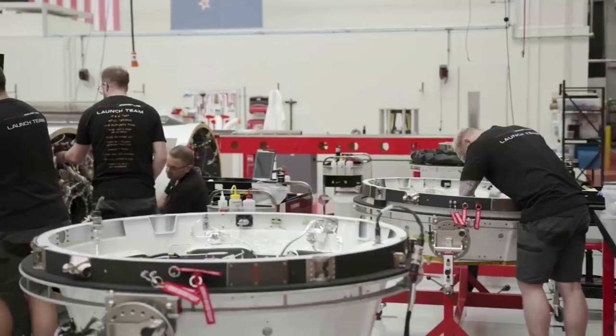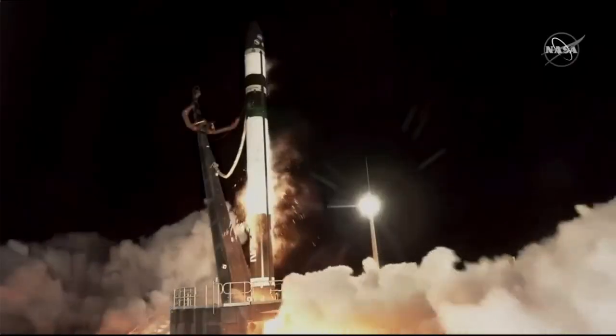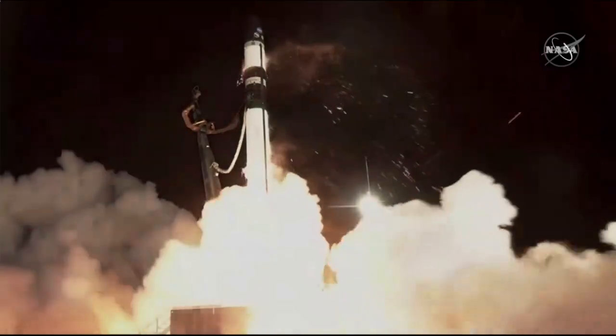Hello everyone, today we are taking a look at Rocket Lab, Solero, and Solar Panels. The last week has been both very nerve-wracking and exciting, as Rocket Lab launched Capstone on the company's first mission to the moon.